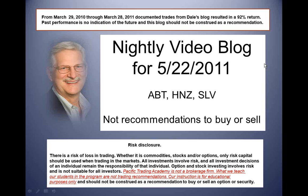Remember, these are not recommendations to buy or sell. The Pacific Trade Academy is not a brokerage firm. What we teach our students in the program are not trading recommendations — our instruction is for educational purposes only.